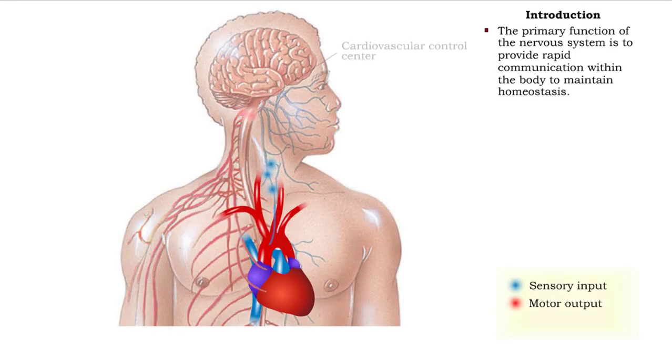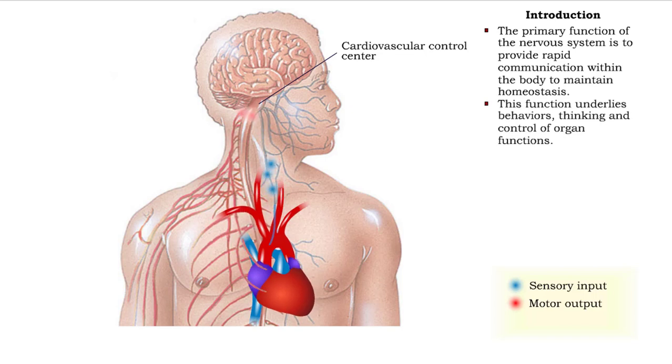The primary function of the nervous system is to provide rapid communication within the body to maintain homeostasis. This function underlies behaviors, thinking, and control of organ functions.